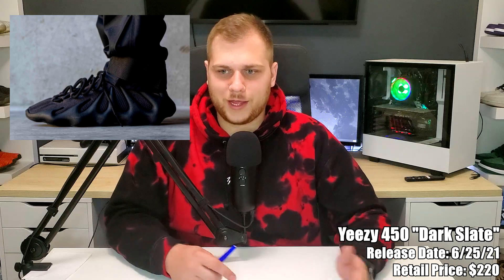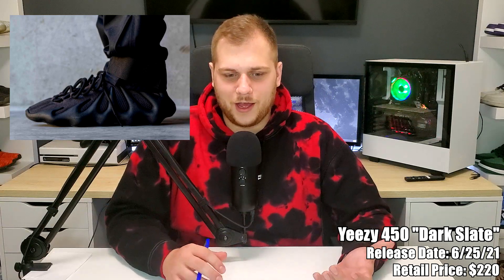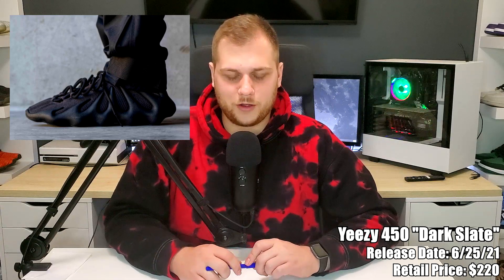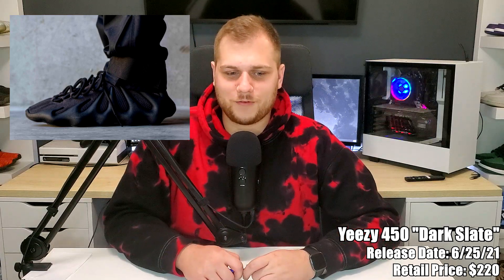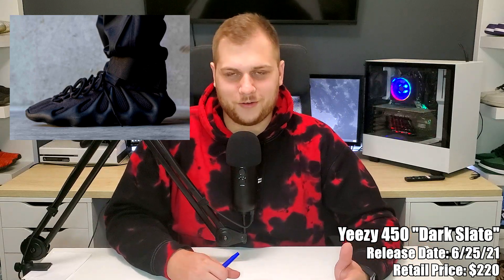The last confirmed sneaker on the 25th is the Yeezy 450 Dark Slate, retailing for $220 — the second colorway of the 450, with the first being all white. This one's basically all black. It's still a weird sneaker to me even seeing it on foot — it looks like claws wrapping around your feet and it reminds me of those toe shoes made for hiking. I'm not really a fan, but if you're into the 450s it's definitely one to look out for.